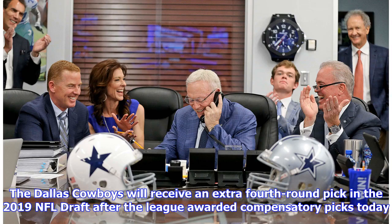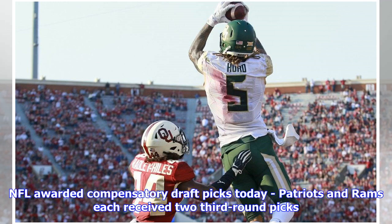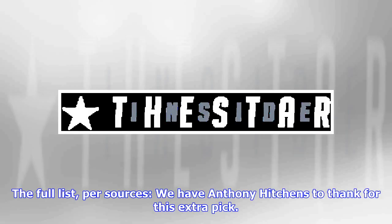The Dallas Cowboys will receive an extra fourth-round pick in the 2019 NFL draft after the league awarded compensatory picks. The pick will be 136th overall, which is one spot below where Dallas drafted Dak Prescott in 2016. The NFL awarded compensatory draft picks today — the Patriots and Rams each received two third-round picks.